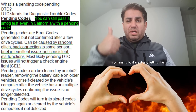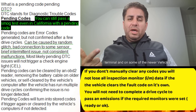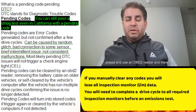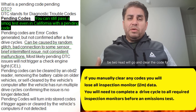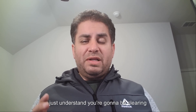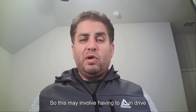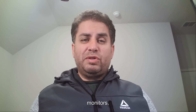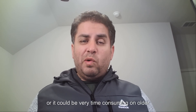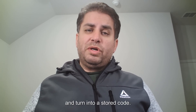The vehicle needs more time to trigger this into a stored code, or it wants time to evaluate whether this was just something random and will clear the code on its own. You can clear a pending code by continuing to drive, disconnecting the negative terminal — though on some newer vehicles this doesn't work as well — or by using an OBD2 reader. Anytime you clear a code, you're clearing the inspection monitor data, which may require driving your vehicle to reset all inspection monitors. If the pending code comes up enough times, it will turn into a stored code.